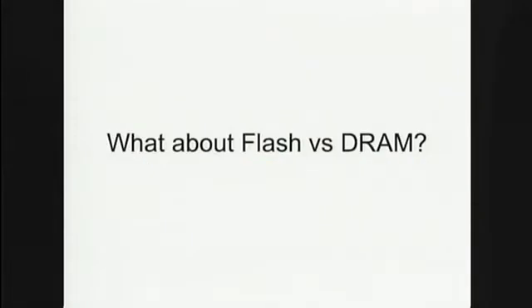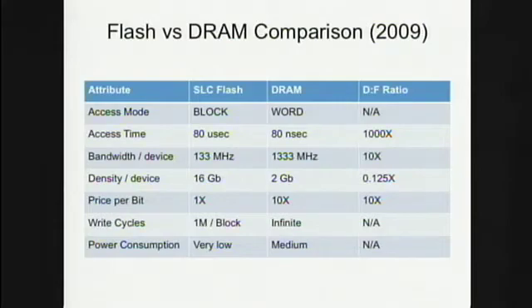The next question is how does flash compare with DRAM? Both are solid-state semiconductor technologies, but there are some fundamental differences. Flash is a block-oriented device — once you get to a block, which takes about 100 microseconds, you get the whole block. In DRAM you read one word at a time. The access time at the block or word level is about a thousand times faster for DRAM than for flash, and the transfer rate off the device to the memory bus is about ten times faster. Flash wins on device density, price per bit, and power consumption.